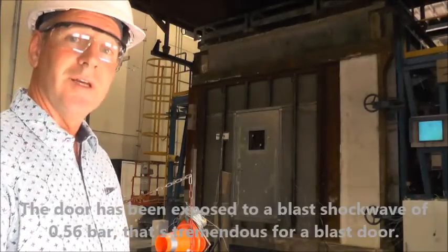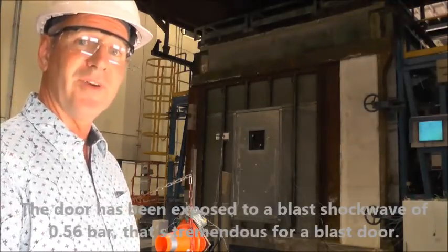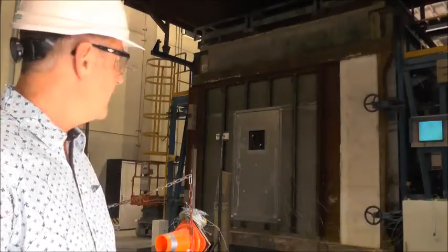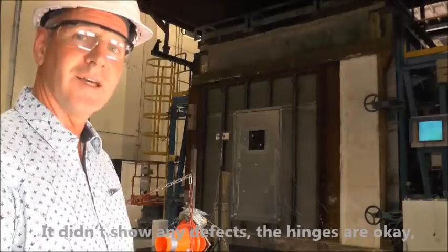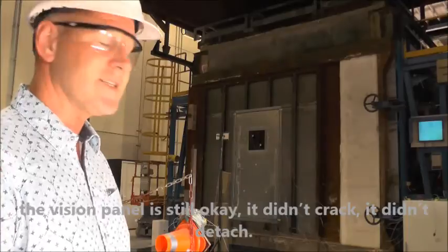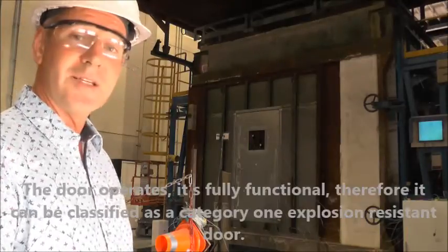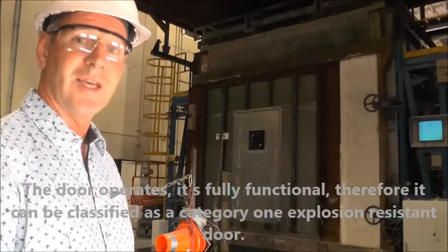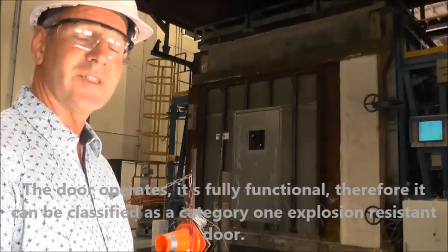The door was exposed to a blast shockwave of 0.56 bar, which is tremendous. It showed no defects — the hinges are intact, the vision panel is still ok, it didn't crack, it didn't deflect. The door operates and is fully functional. It can be classified as a Category 1 exposure-resistant door.